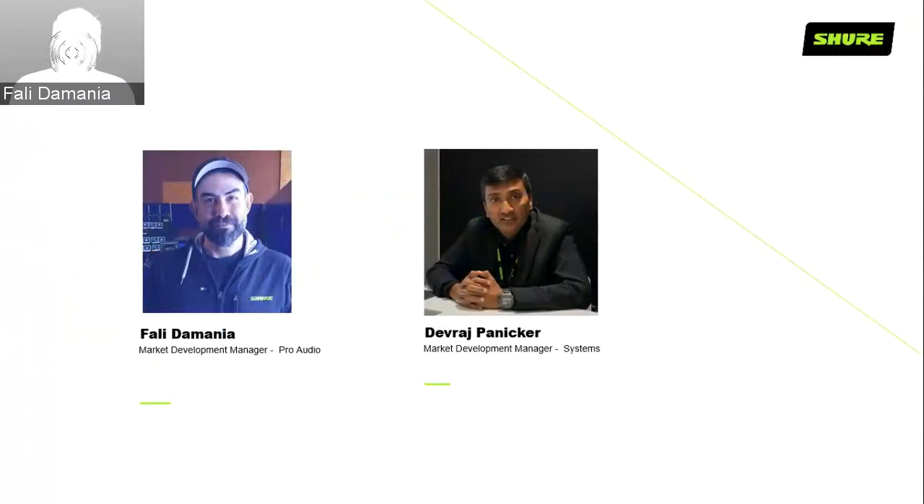My name is Vali Damanya. I am Market Development Manager for Pro Audio with Shure South Asia. Moderating the session with me is Mr. Devraj Panikar, Market Development Manager for Systems, also for South Asia.